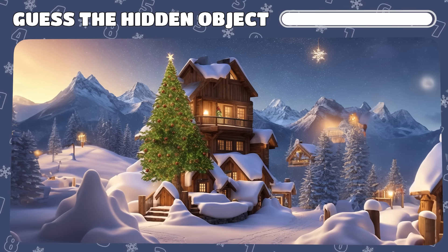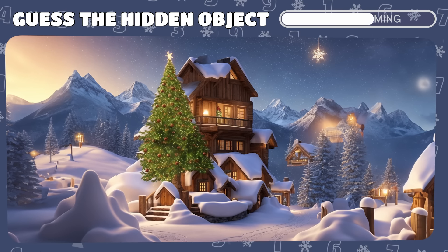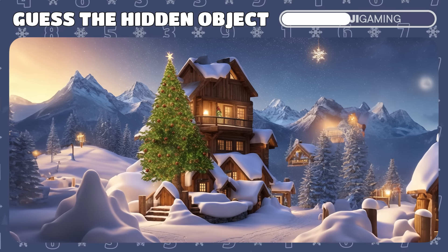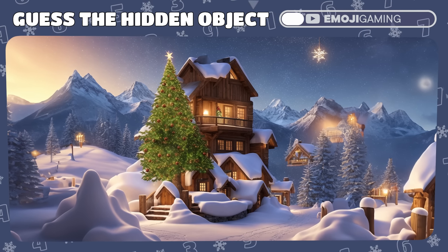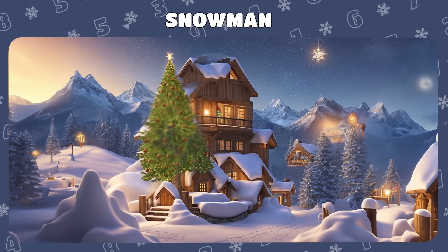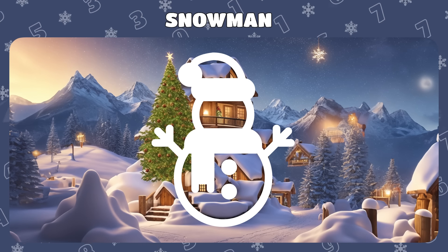What hidden object lies within this optical illusion? Squint a bit for a clearer view. Kudos! If you saw the snowman in this tricky illusion, keep it up!